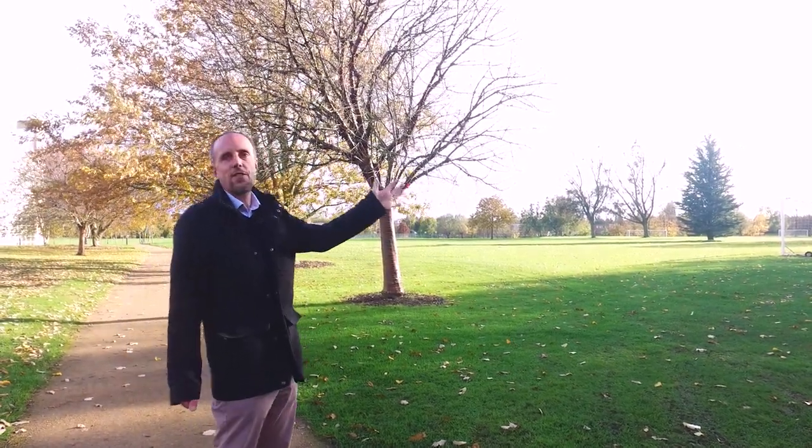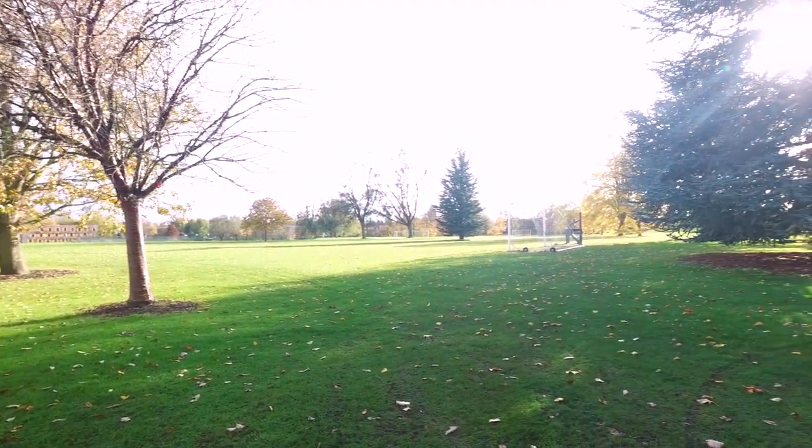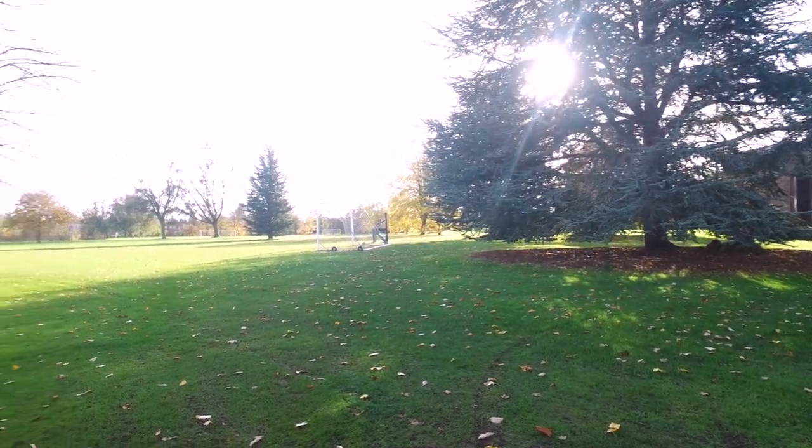If we look to the left here, you can see the rather nice cedars, and the one just the other side of the goal post — that cedar was planted by Sir Herman Bondi, one of the masters.